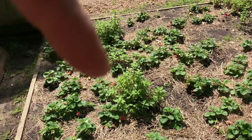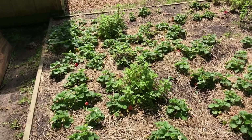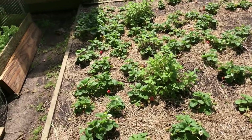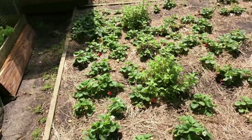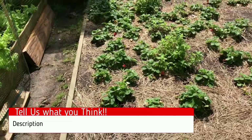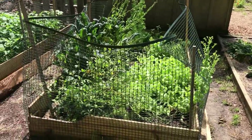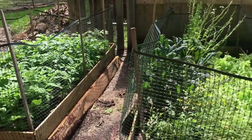We have peppermint and spearmint in front that go crazy so we watch those. We put hay out so the strawberries can really get red before we take them off. These are fully organic strawberries. We have some catnip here because squirrels were getting into the strawberries, so we brought in barn cats. The cats love to lay in the catnip, but we put up a net because they were trying to use the raised bed as a litter box.